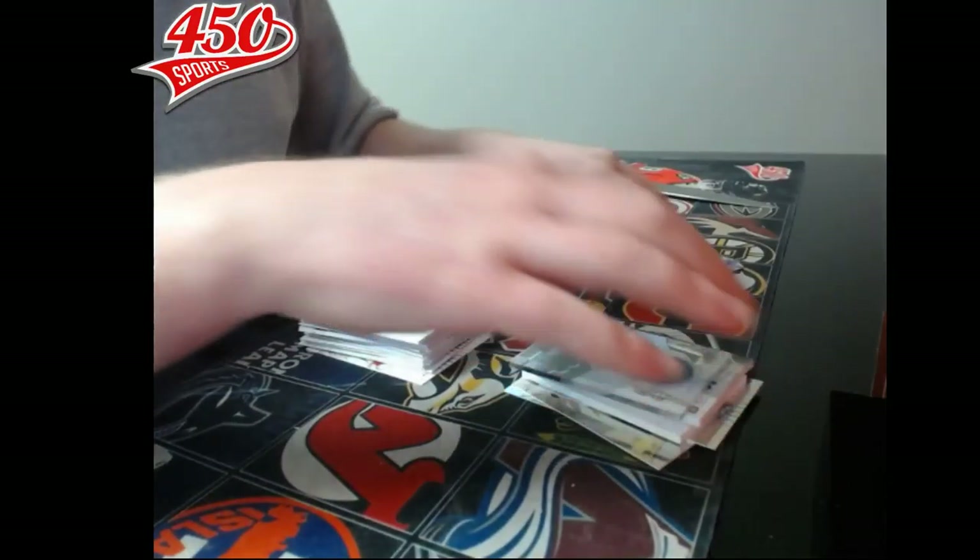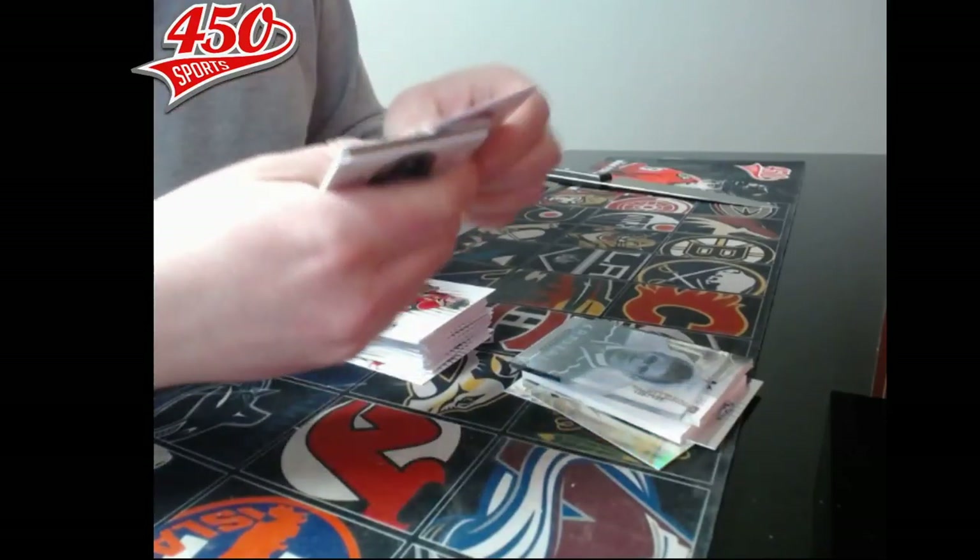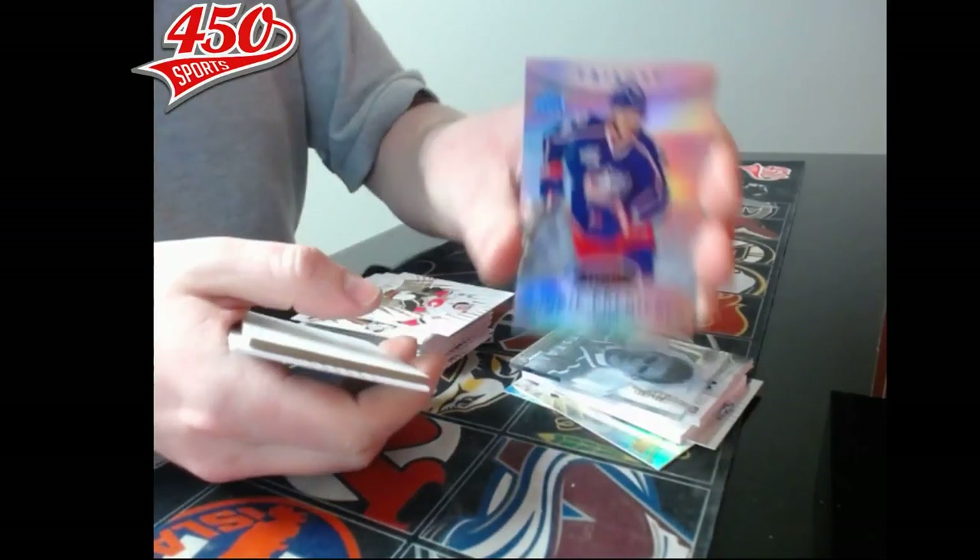And last pack — we have a rookie premier out of 499, Columbus Blue Jackets, Marco Scandella.